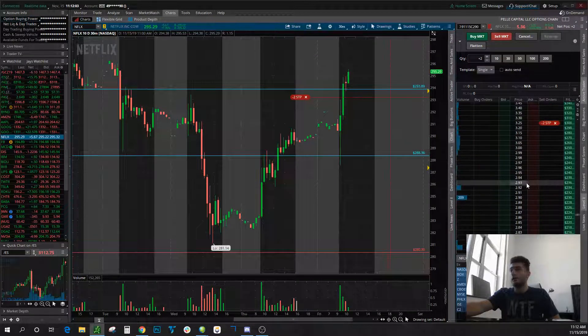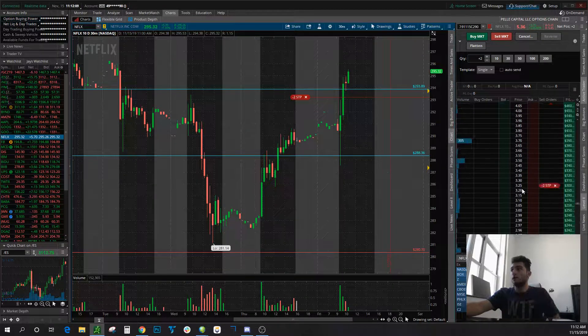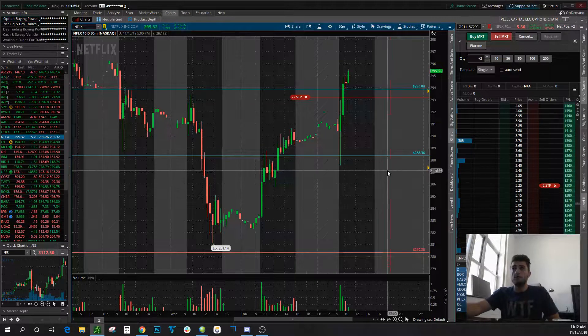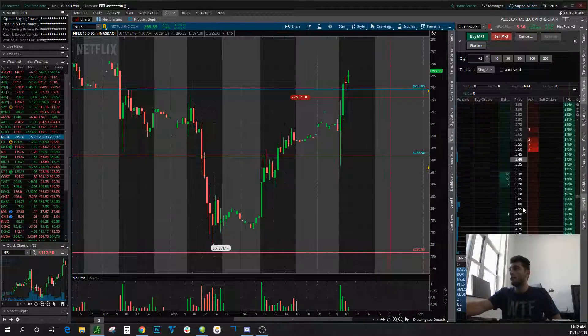So if you look on the right here, I bought these calls for about $175. And I already took a lot of them off because the trade's running, it's in profit, and targets are being hit. So I'm taking off some of the position along the way. I'm left with two contracts now.